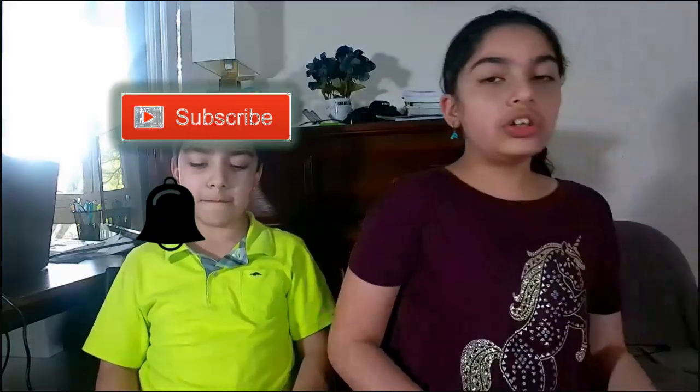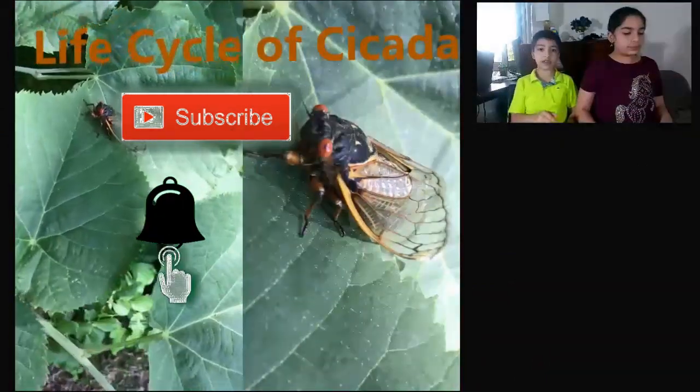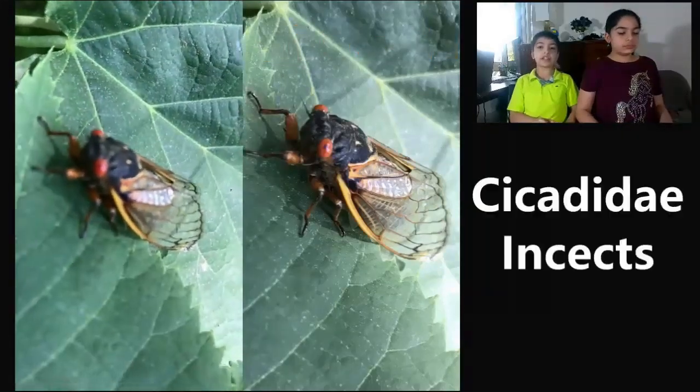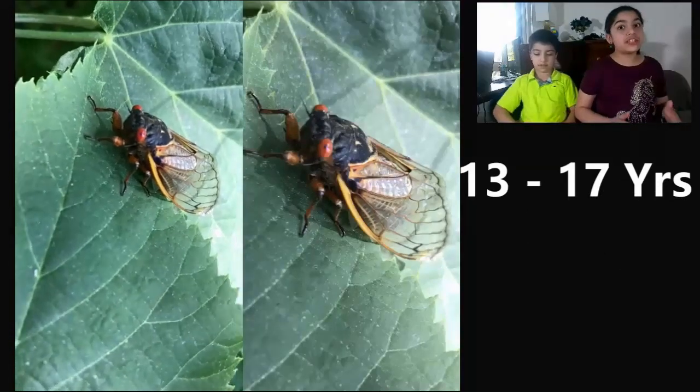Hey guys, welcome back to our channel. Today we're going to look at the life cycle of a cicada, but before we look at the life cycle, we're going to tell you what cicadas are. Cicadas are a family of insects called Cicadidae. They stay underground for 13 to 17 years. 2004 is the year of Brood X.